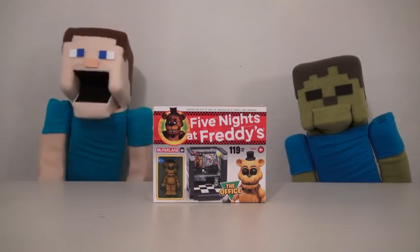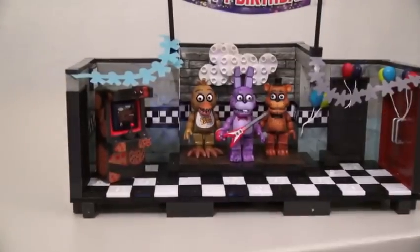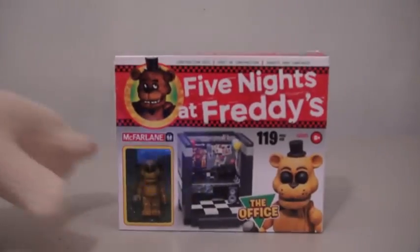Hey kids! Welcome to another Puppet Steve Show! And today, we're looking at another Five Nights at Freddy's toy! Now we've already looked at the stage and the Pirate's Cove, and today we're checking out the office!